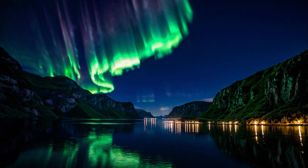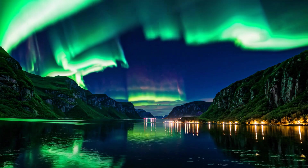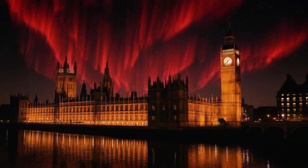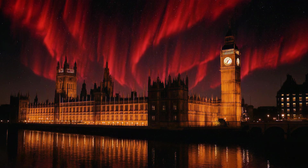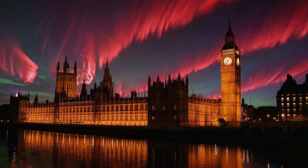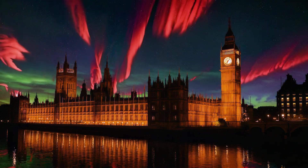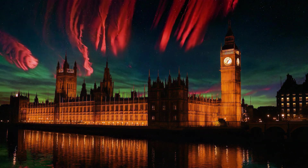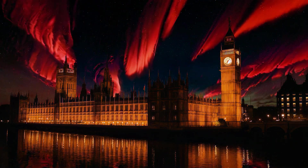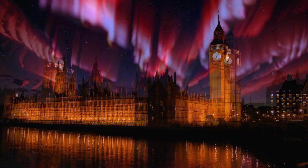Let's imagine these lights appearing over some iconic cities during a global pole flip. First stop, London. Imagine Big Ben beneath a rare, deep red aurora — stunning! These scarlet curtains appear quite high in the sky, around 300 to 400 kilometres, that's 119 to 250 miles, and they are caused by sparsely spread, high-altitude oxygen atoms. To give a little perspective, this is around the same altitude where the International Space Station orbits the Earth.